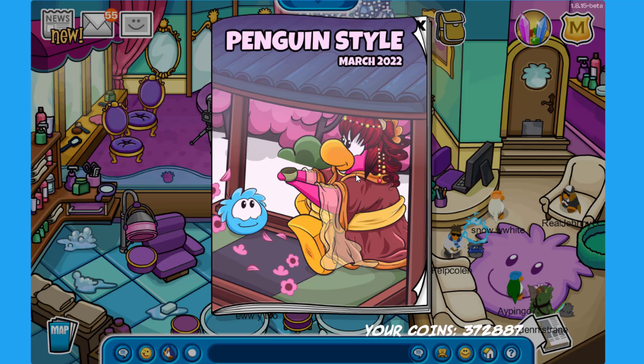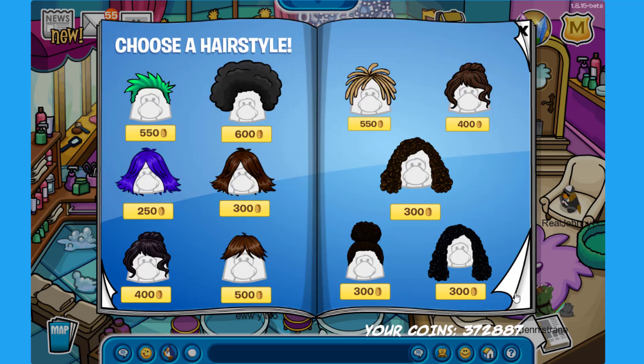They will have a party to celebrate Card-Jitsu, so that will be awesome. I'm sure lots of you will be excited to play Card-Jitsu once again — I am excited as well. So without further ado let's open it and check out the new stuff. We have the different hairstyles and wigs.